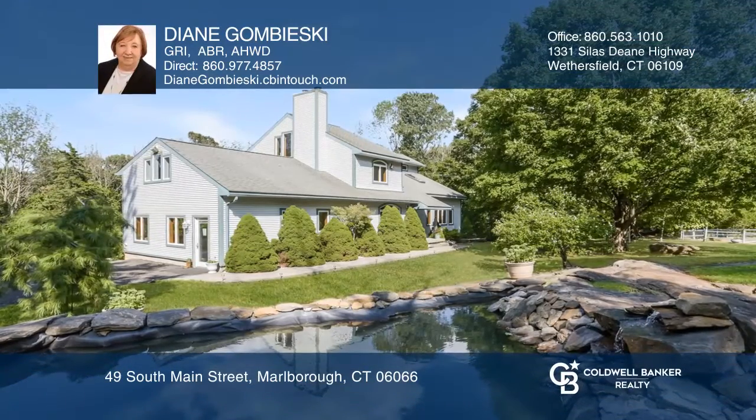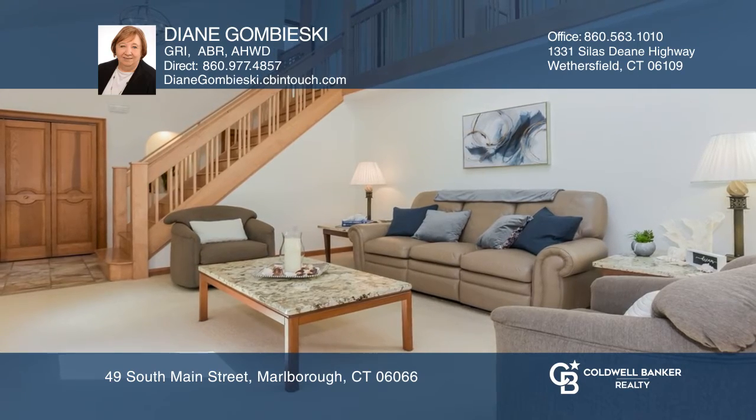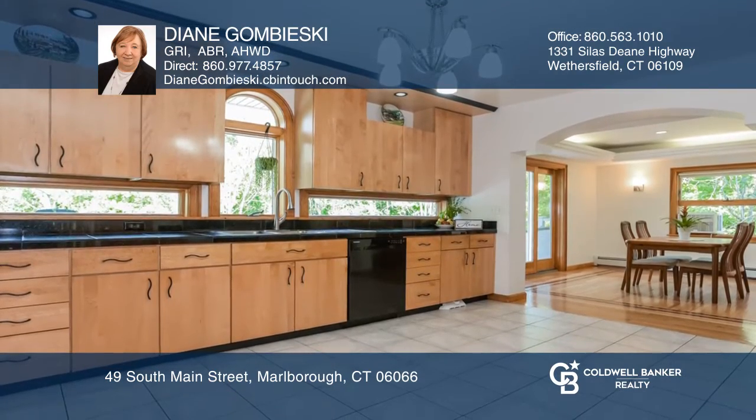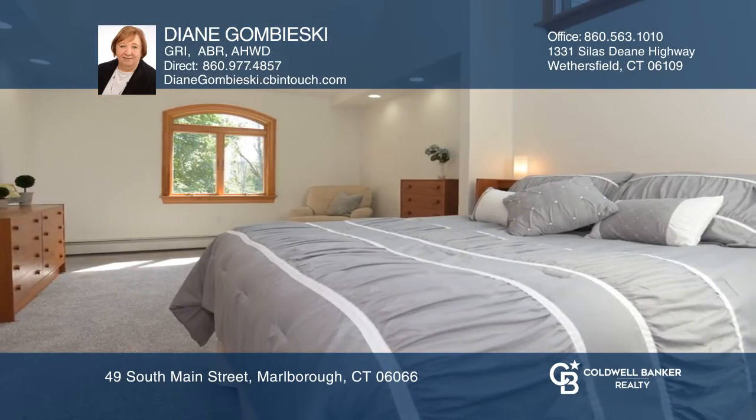This builder's-owned custom 3,370-square-foot contemporary colonial has 11 rooms, four bedrooms, and three-and-one-half baths. There is 900 square feet in the guest suite with a full bath.